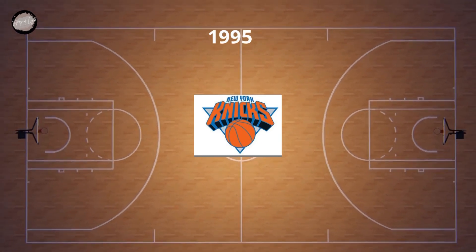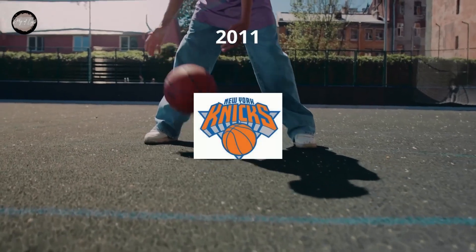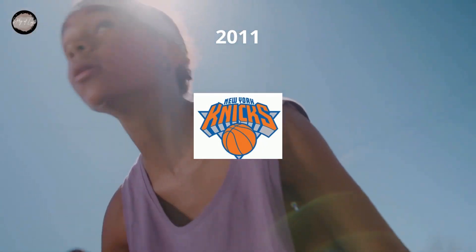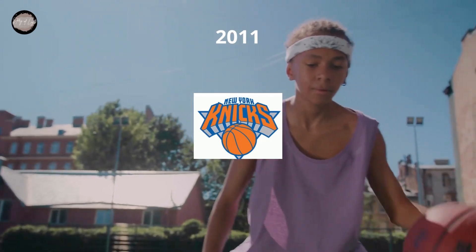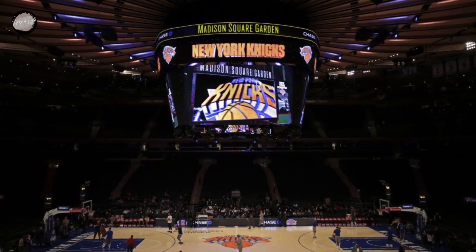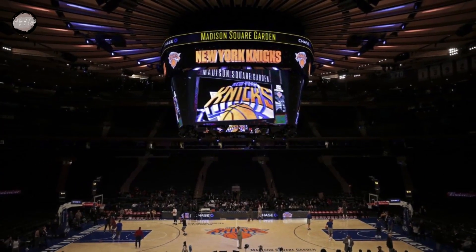This version of the logo stayed with the club for 16 years. The redesign of 2011 changed nothing but the color palette of the New York Knicks' visual identity, keeping orange and blue as the main colors but lightening their shades, which made the whole image more delightful and fresh. That's the evolution of the New York Knicks logo from 1946 to 2011.